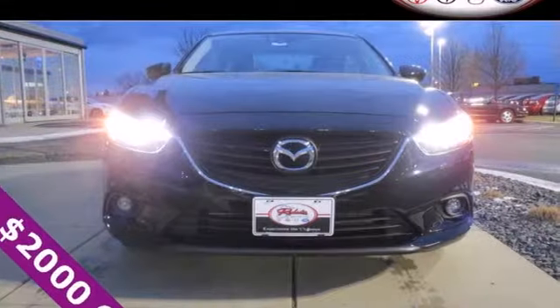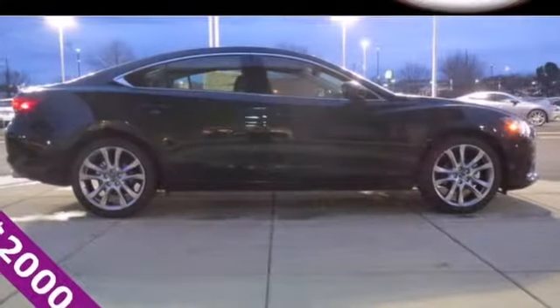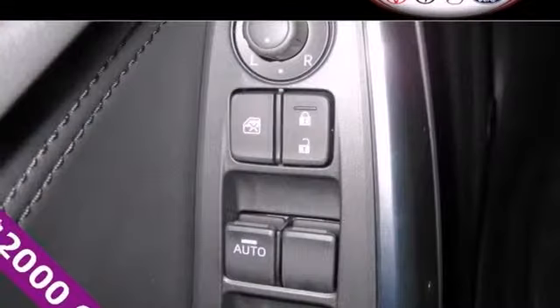Features like steering wheel audio controls and power locks and windows help make the interior yours. Anti-lock brakes with brake assist and multiple airbags keep you safe.